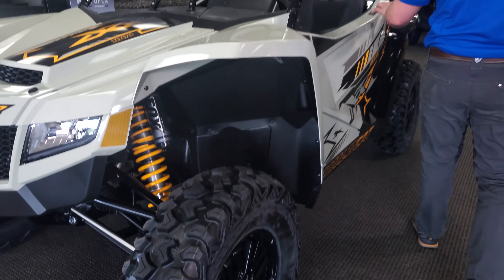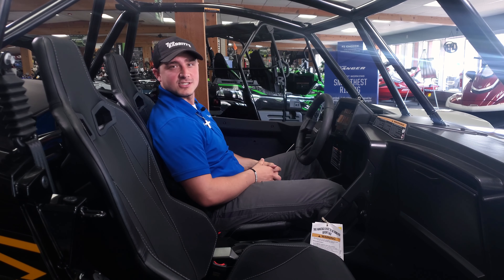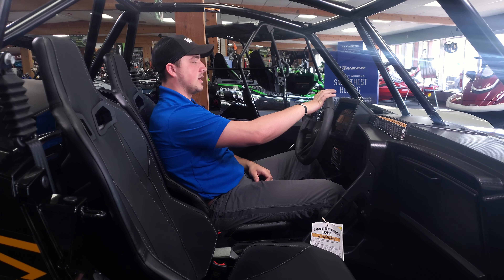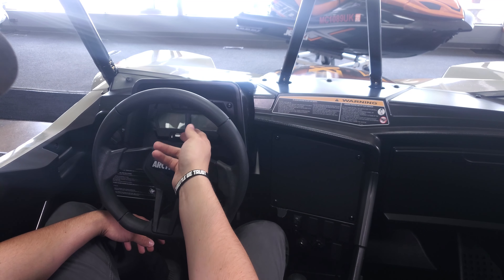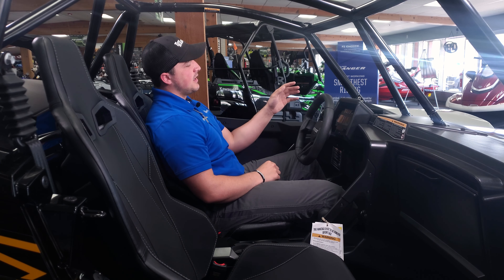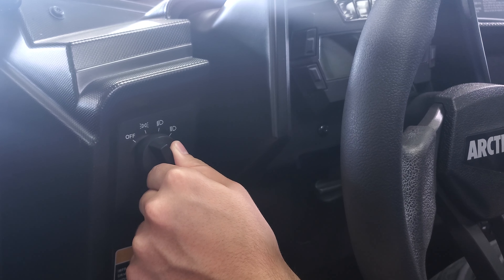Let's go hop into the cab. Once you get inside, you're going to have nice contour bucket-style seats — very comfortable. You'll have easily adjustable steering. On the dash, you can see your speedometer, your tachometer, and several different modes to thumb through and keep tabs on all your gauges. You also have easily adjustable headlights, so you can go from your highs to your low beams.